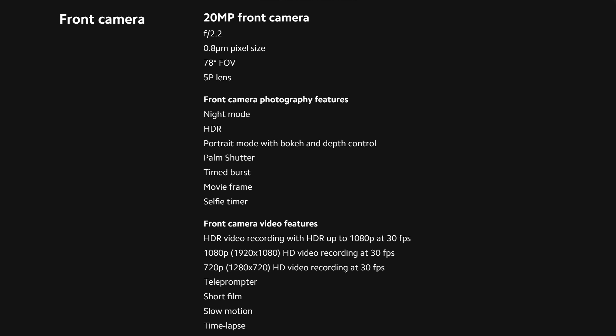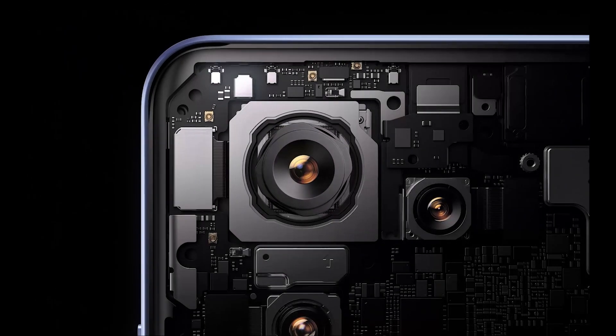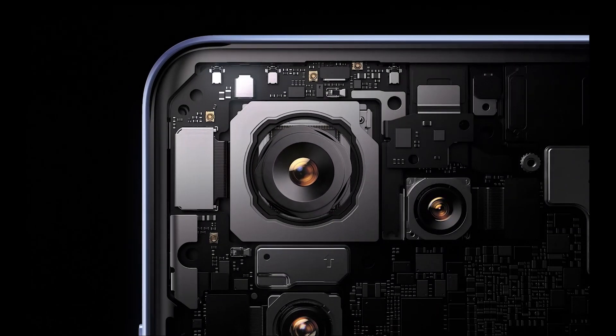On the front, the device has a selfie camera with 20 megapixels and f/2.2 aperture. Moreover, the rear camera features optical image stabilization for smoother images.